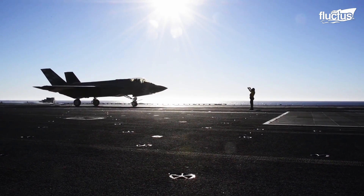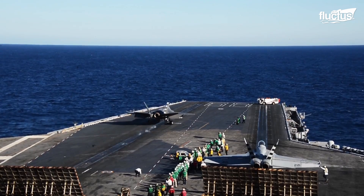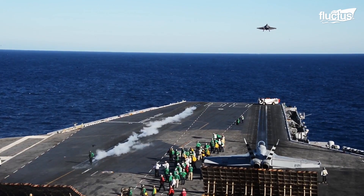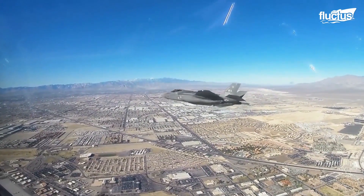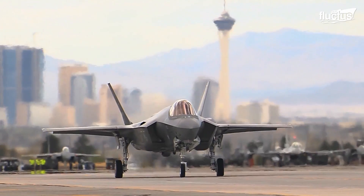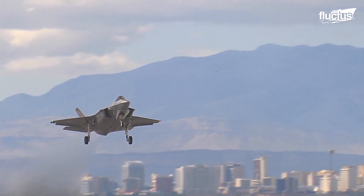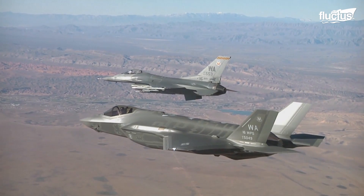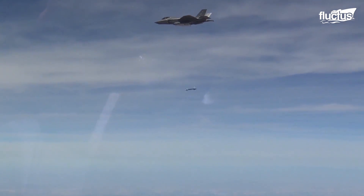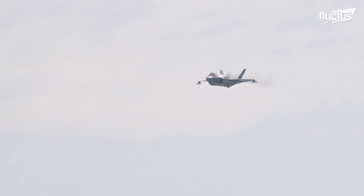The Lockheed Martin F-35 Lightning II is a multi-role stealth fighter, and many experts consider it one of the world's most advanced aircraft. It's part of what's known as the United States Joint Strike Fighter program, which refers to the development of highly capable aircraft that can replace a wide range of existing planes, including those specializing in air-to-air combat, ground attacks, and first strikes.